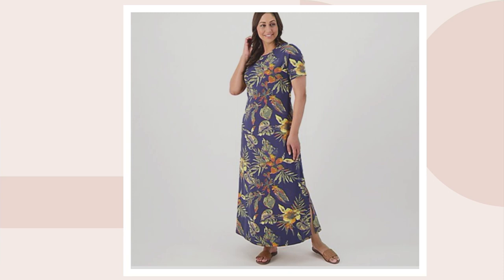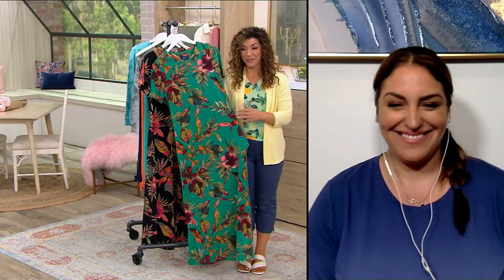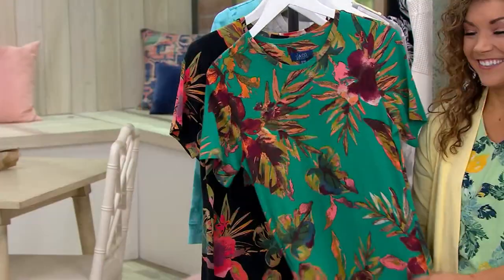Two different lengths: the petite is about 49 to 55 inches, and the regular is about 53 to 59 inches, so it is a true maxi. Shop the length that works best for you at $44.25. And look at all this stretch!